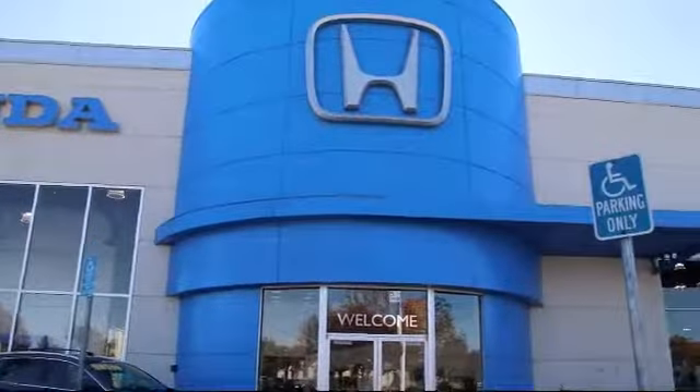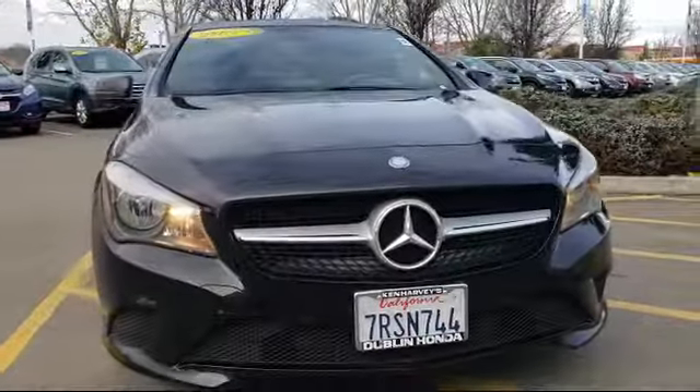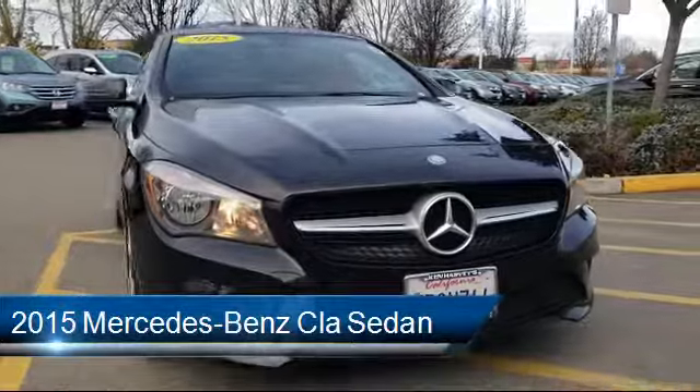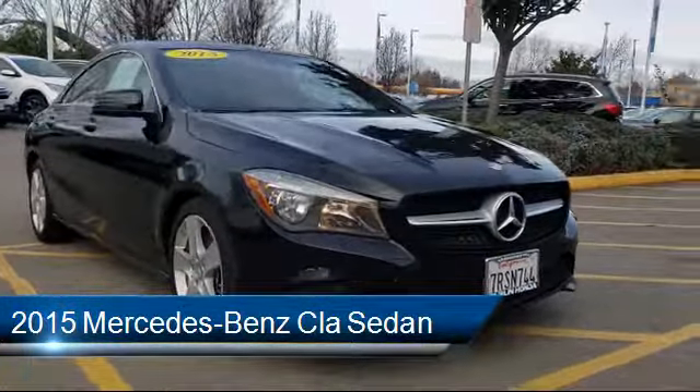Welcome to Ken Harvey's Dublin Honda. Here's a look at another one of our vehicles from our great selection. It comes equipped with a power sunroof, rear view camera, keyless entry, navigation system, and a tire pressure monitoring system.